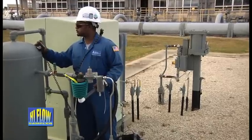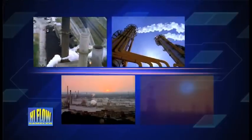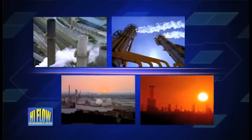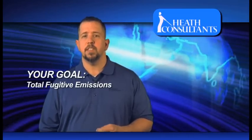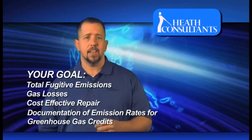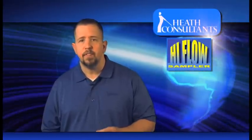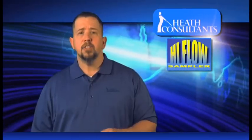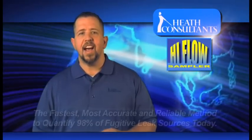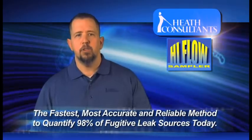The High Flow Sampler is best utilized in transmission compressor stations, processing plants, and for environmental managers accounting for fugitive emissions. If your goal is to determine total fugitive emissions and gas losses, cost-effective repair, or document emission rates for greenhouse gas credits, choose the High Flow Sampler. Leak measurement with a High Flow Sampler is the fastest, most accurate, and reliable method to quantify 98% of fugitive leak sources today.